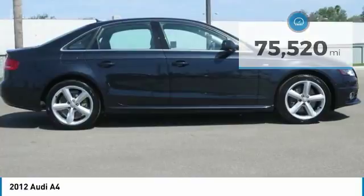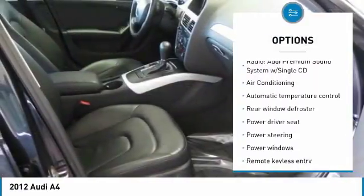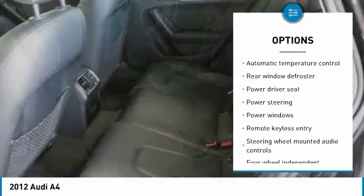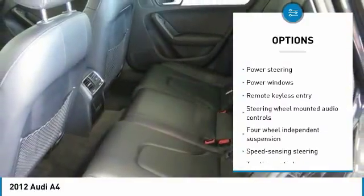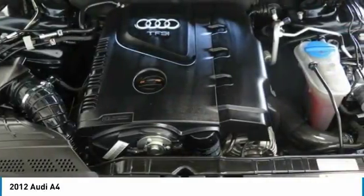Here are some of this vehicle's great options: power passenger seat, traction control, leather-wrapped steering wheel, dual airbags, air conditioning, alloy wheels, power steering, four-wheel disc brakes, electronic stability control, and power windows.